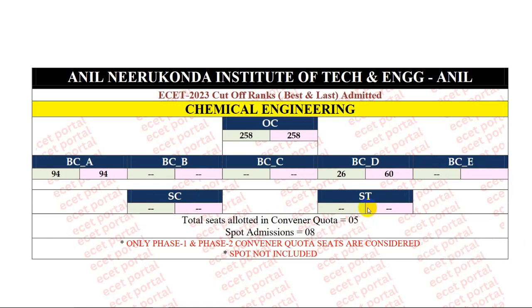This is the last year cutoff rank analysis. There are a lot of students. While we checked the comment section, you can note that in spot admission there are seats, but there are no seats in the convener quota.